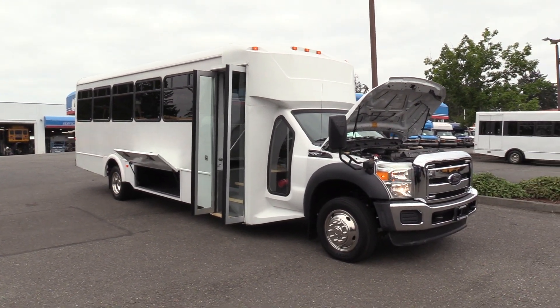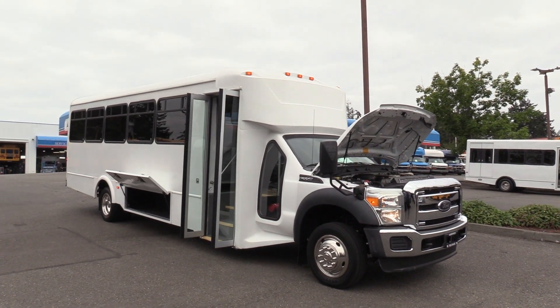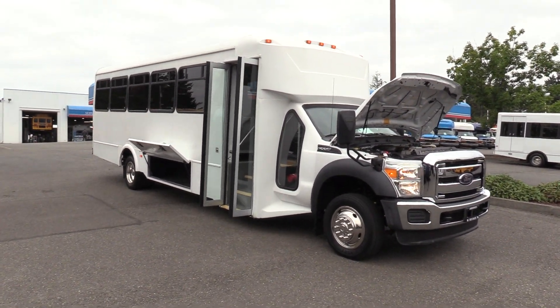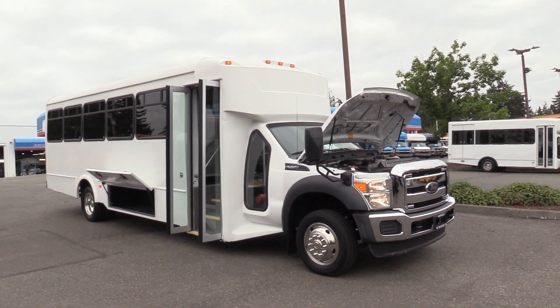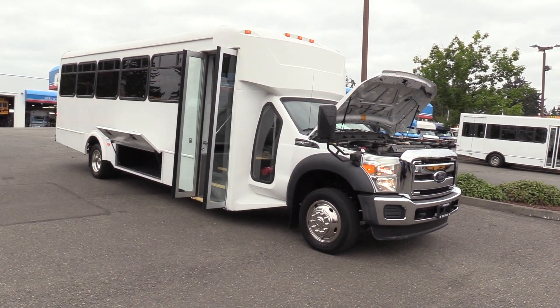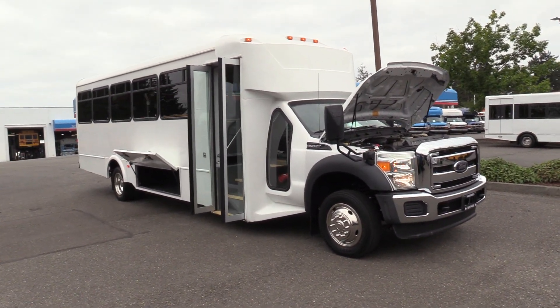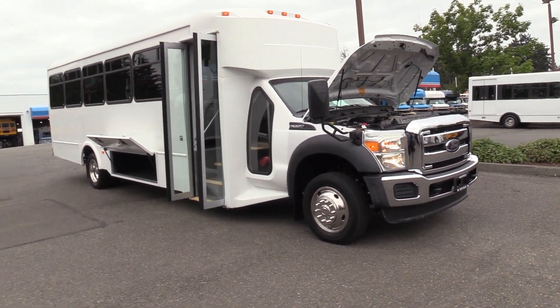Good afternoon everyone, my name is Jack and I'm with Northwest Bus Sales. Today I'm going to be showing you a 2012 Ford F550 Glaval. This is a 32 passenger, or a 28 passenger with a makeshift rear luggage area in the back. Powered by the 6.8 V10 gas engine and only 90,000 miles on it. I'm excited to show it to you, let's check it out.